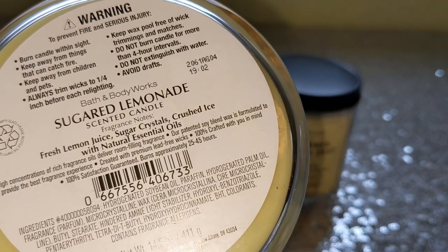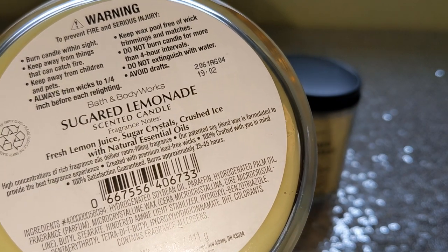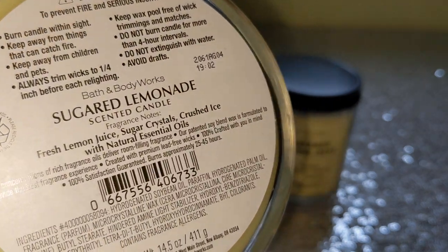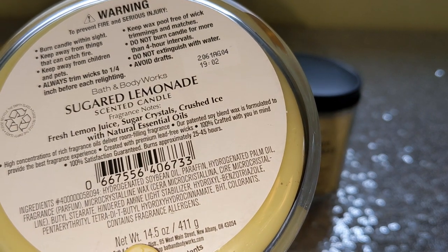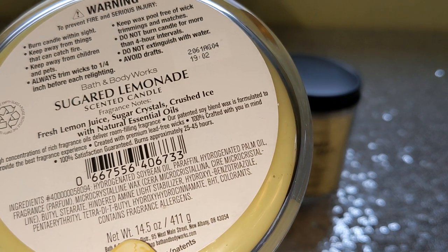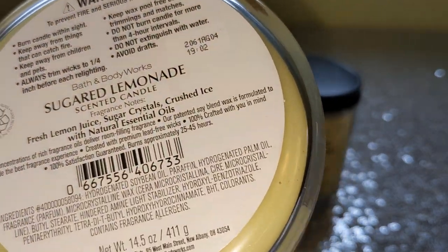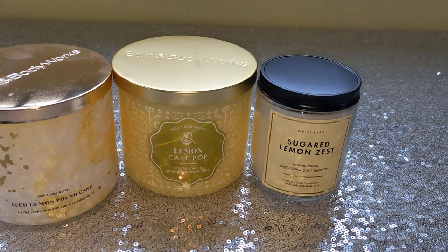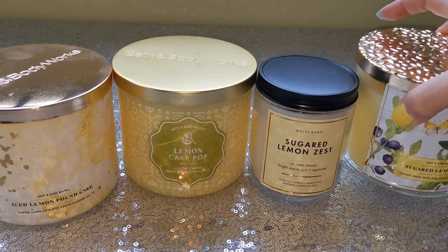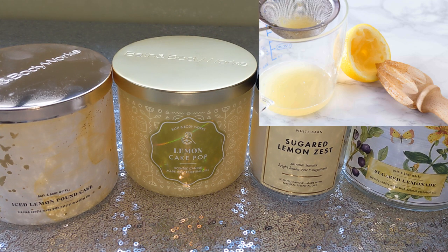Scent notes on Sugared Lemonade are: fresh lemon juice, sugar crystals, and crushed ice. And while we're here — what does crushed ice smell like? I always thought they use that as a scent note to give a cooling effect, like if something was supposed to be cold. But that fresh lemon juice — yeah, they're right on that. This is not lemon zest. This is not candy lemon. This is sour lemon juice.